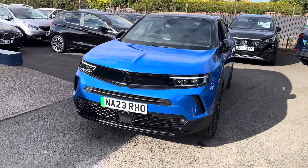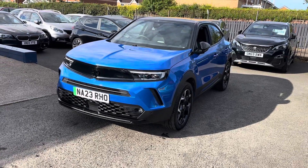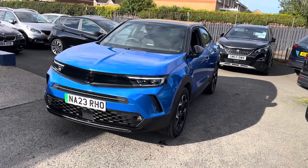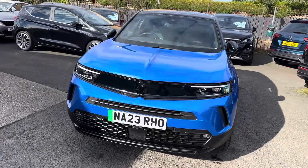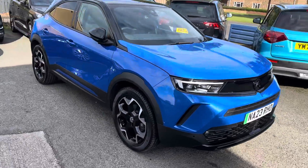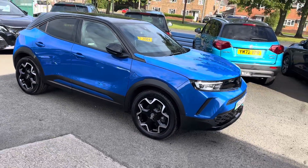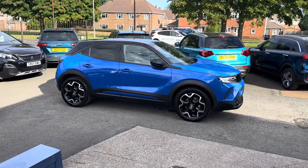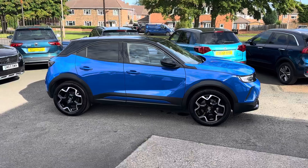It was registered in March 2023, so it still has the manufacturer's warranty on the car until March 2026, and it also has the remaining eight-year warranty on the battery vehicle as well — really good, and all the backup from the manufacturer.